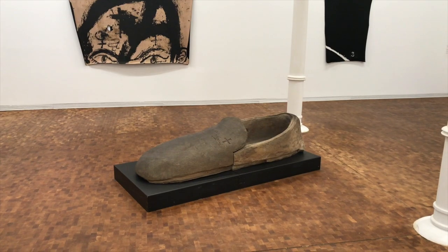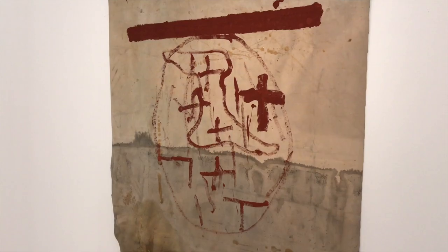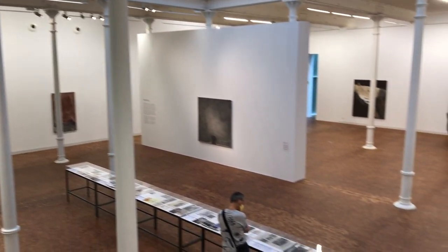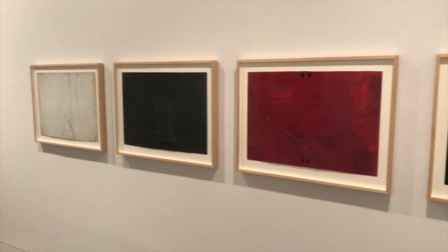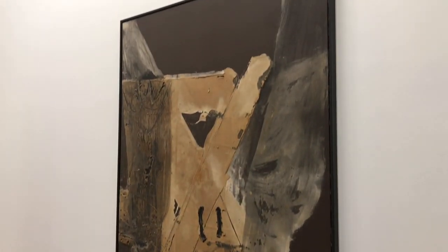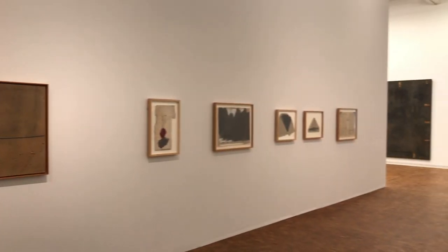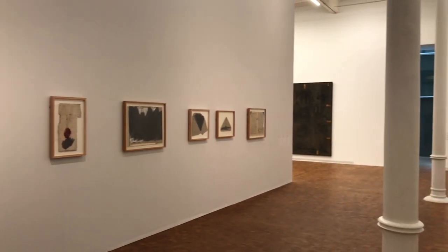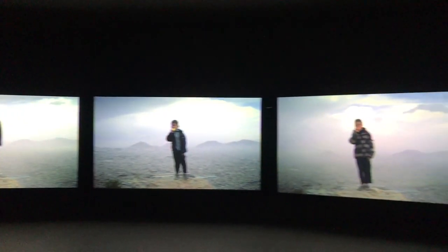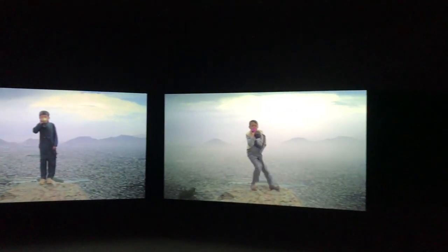Antoni Tàpies is one of Barcelona's own, known for his layered canvases using different sorts of materials and symbols, often trying to bring new meaning to common everyday objects. One of his biggest influences was Joan Miró, who also has a museum here in Barcelona. Tàpies started the foundation to support the study and understanding of contemporary art and its effect on modern man. Entrance is 8 euros, but you can get a yearly pass for 12. His artwork isn't for everyone, but because of the museum size and the amount of artwork they have, the exhibits are constantly changing, giving you a great chance to see other contemporary artists and exhibits like the current 30th year anniversary special.